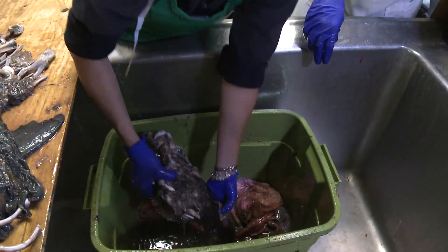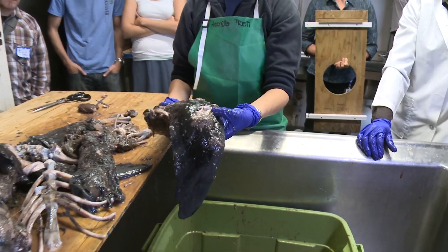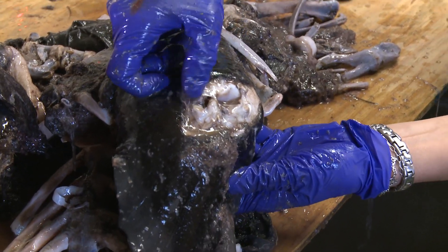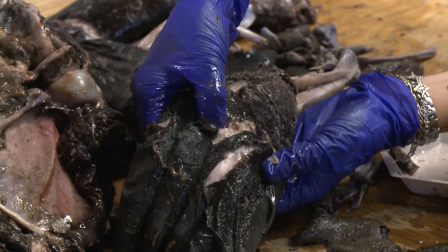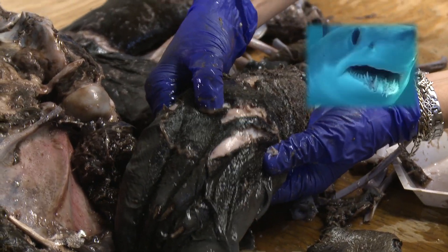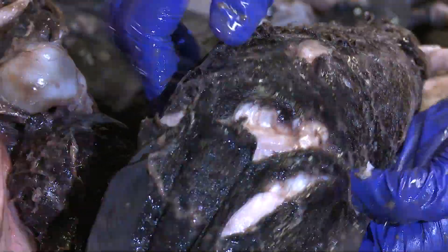As for this sea lion, the mako got all of it. Oh wow, this is a foreflipper and it looks like there are bites — teeth marks there. We can see more teeth marks here. Mako sharks have these very pointy teeth, contrary to white sharks which have more triangular serrated teeth. So you really see punctures.